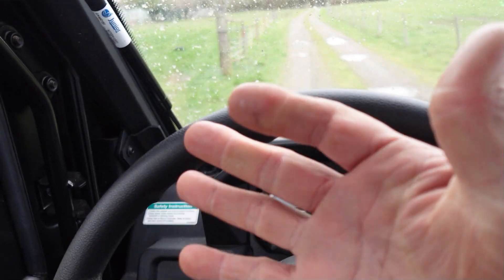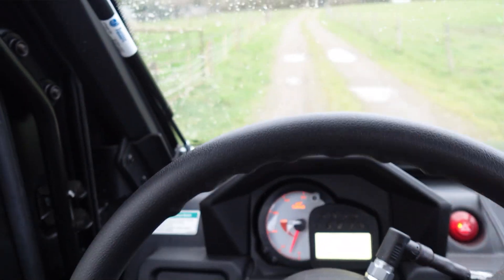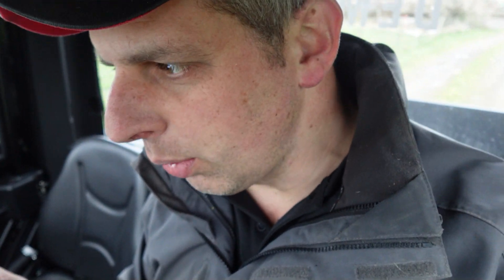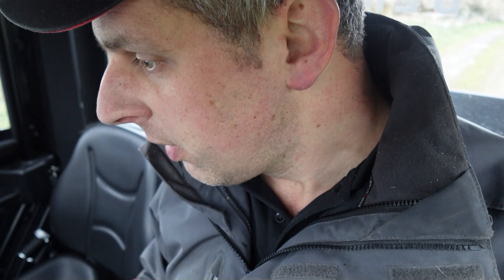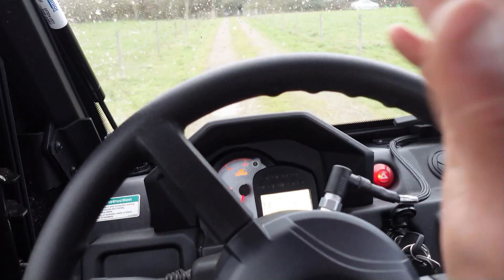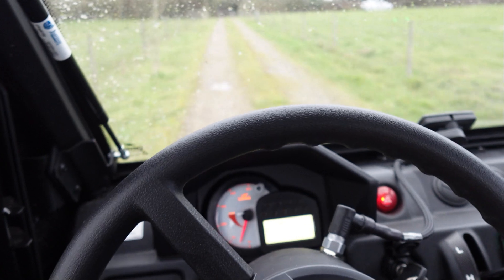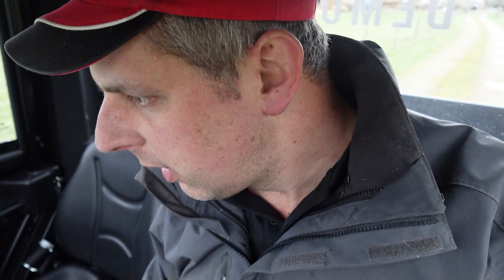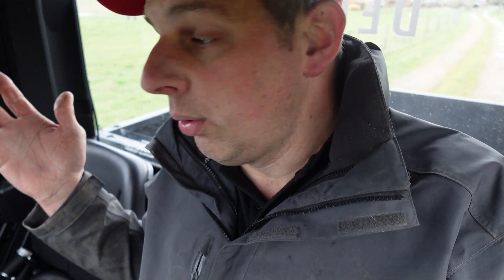I'm not steering at all — one hand's holding the camera and the other's just waving around — and it's just following the line. We're on RTK so we've got two-and-a-half centimetre accuracy. The steering's not overcompensating. We're getting a bit of rocking from the potholes in this little buggy, which feeds back into the steering as the receiver on the roof moves, but we're still following the line bang on.